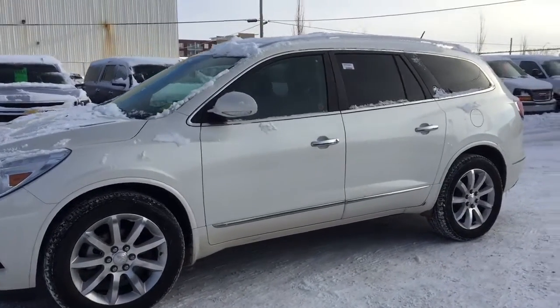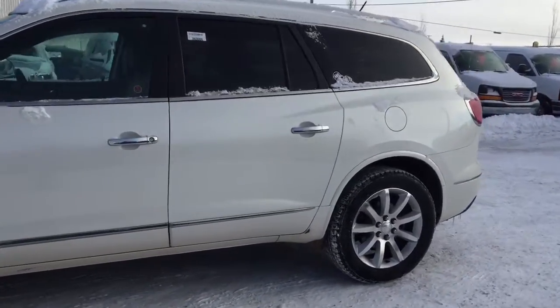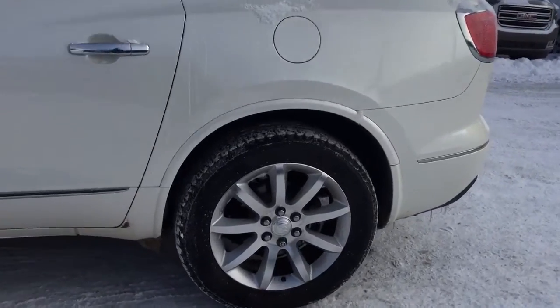Welcome to Davis Chevrolet. This is a pre-owned 2015 Buick Enclave in the color white.